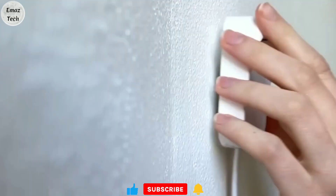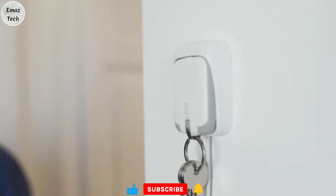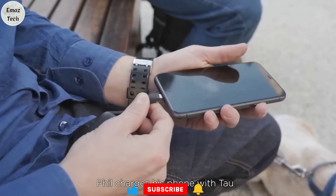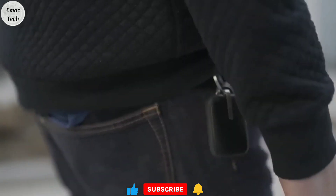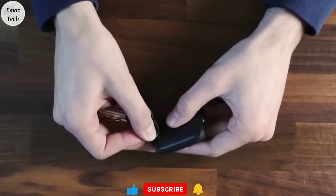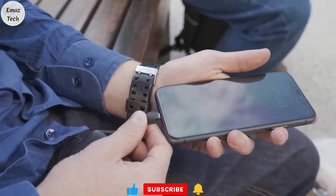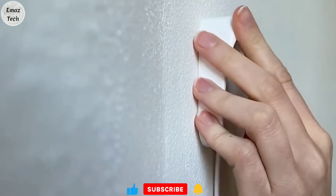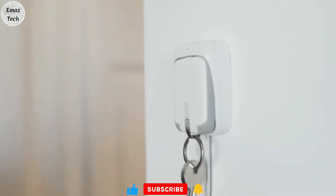So you can use these two pins. You can charge your iPhone, and you can also charge your Android phone. This power bank will charge on the back of your phone. So if you use this power bank, you can charge your phone. If you want to purchase this power bank, you can find the link in the description below.